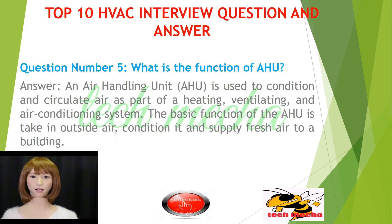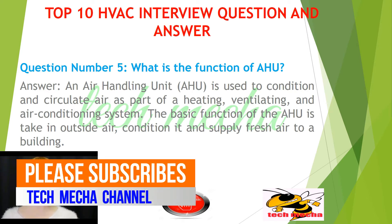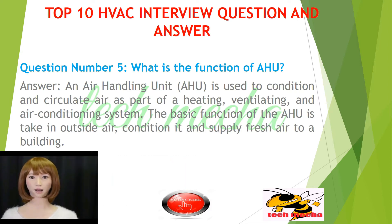Question number 5: What is the function of AHU? An air handling unit, AHU, is used to condition and circulate air as part of a heating, ventilating, and air conditioning system. The basic function of the AHU is to take outside air, condition it, and supply fresh air to a building.